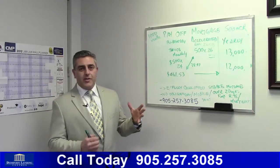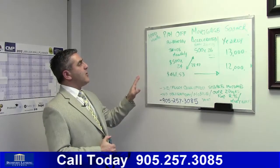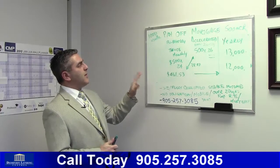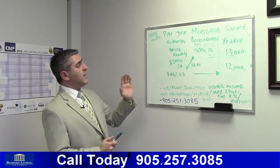We're going to use an example of $1,000 a month as a mortgage payment. You've got two options in this case. Let's say you wanted to pay it bi-weekly versus accelerated. This is what I'm going to explain as the difference between bi-weekly and accelerated.